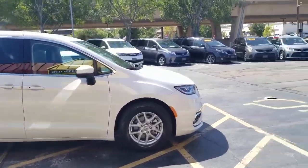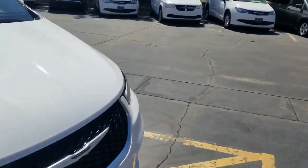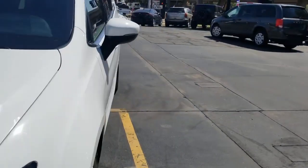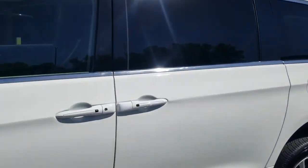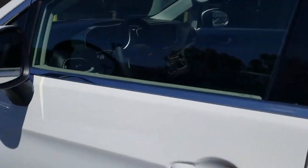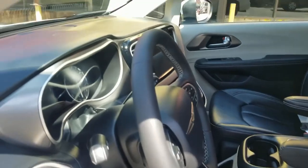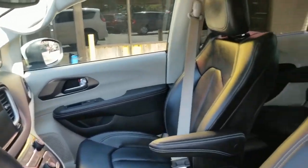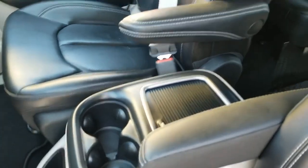Another great feature: hit the remote start button twice and the van fires right up. Whether it's summertime and you want a cool air-conditioned vehicle, or wintertime and you want to take advantage of heated seats and a heated steering wheel in a warm van, you've got that option. It's extremely clean inside with a power driver seat and black leather interior.